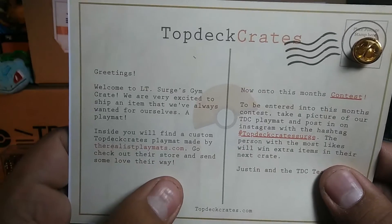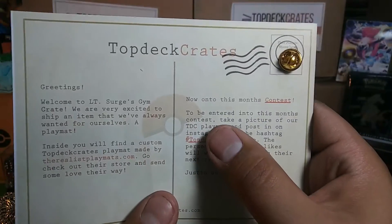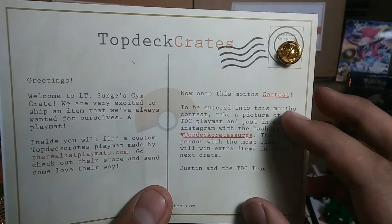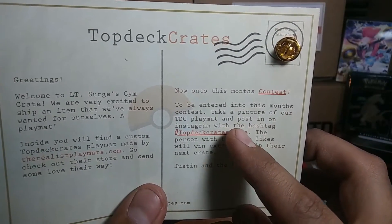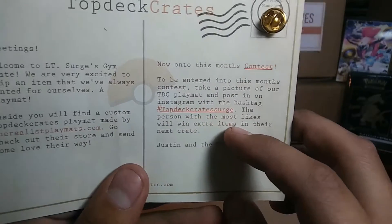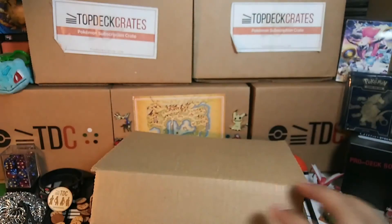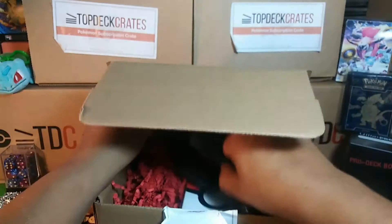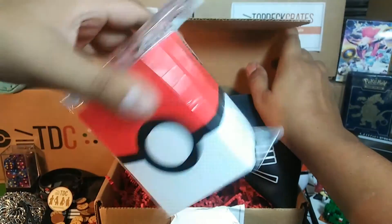That's awesome! Inside you'll find a custom Top Deck Crates play mat made by therealistplaymats.com — go check them out if you want a play mat. Now on to the contest: to be entered, take a picture of the play mat and post on Instagram with #TopDeckCratesSurge. The person with the most likes wins some more items in the next crate.